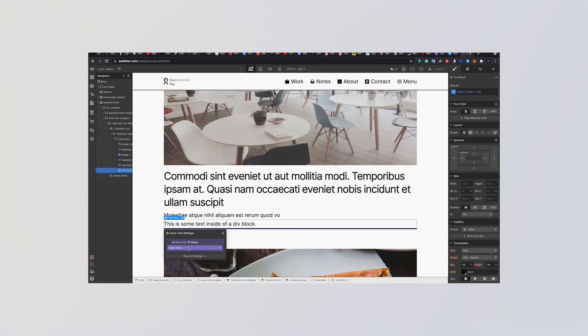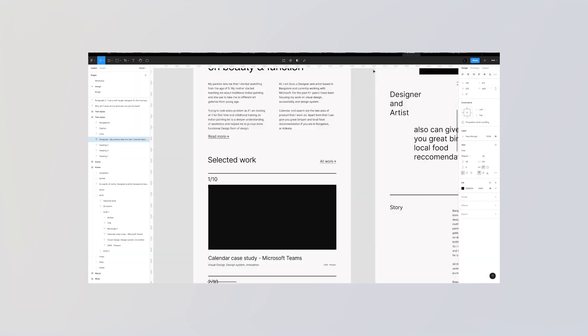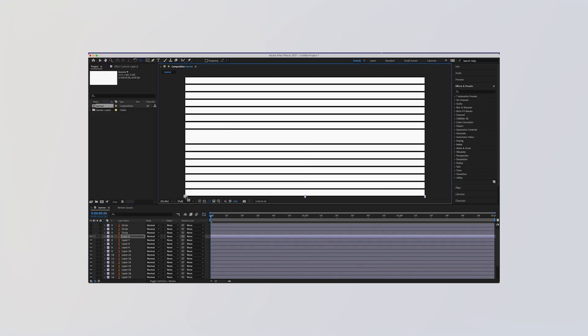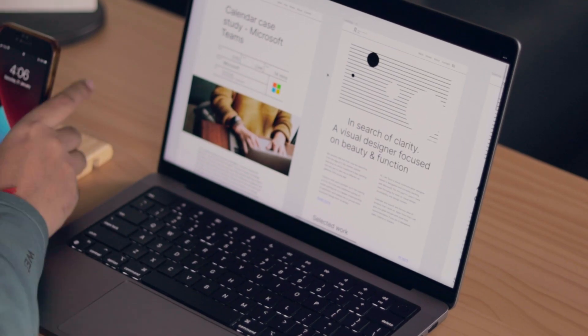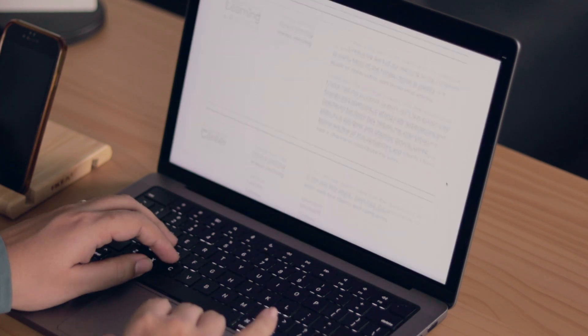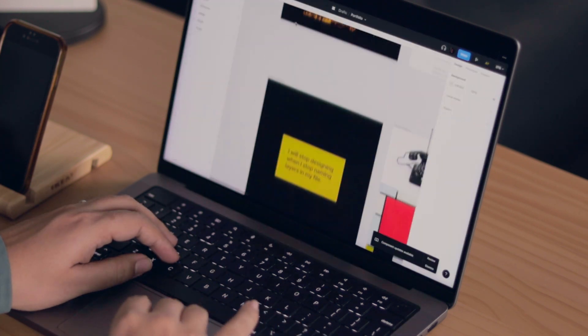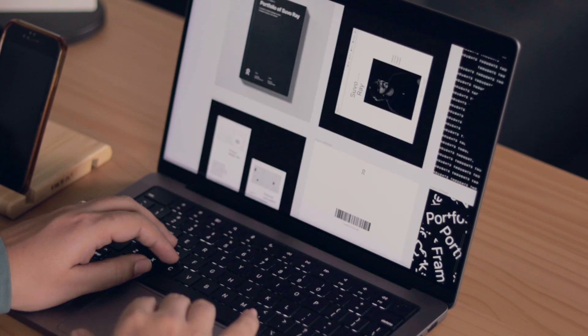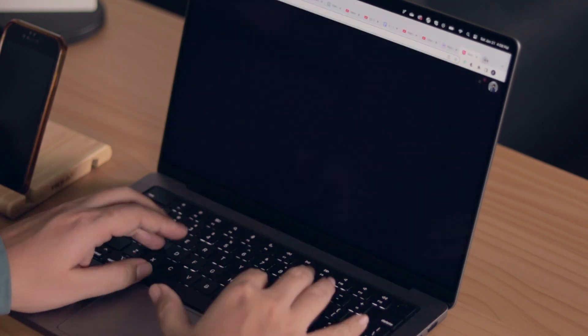I used Webflow for my website, but feel free to use any other service you like. I found Webflow to be the best option for me because of its CMS and integration with Lottie files, which helped me export animations. If you're using Webflow, please sign up from the link in the description — it's an affiliate link, but absolutely no pressure.